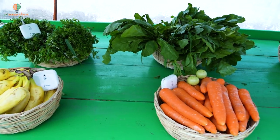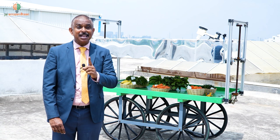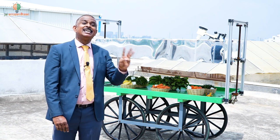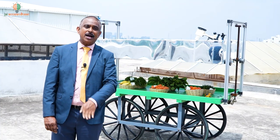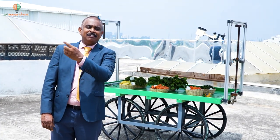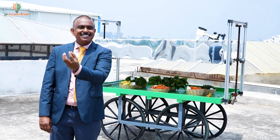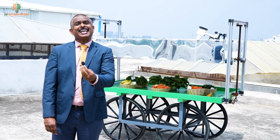This makes especially the green leaves last much longer. Normally green leaves wilt within a day, but with this technology they look fresh for three days. We have done this experiment for one year and have also given this to Kolar, which is one of the major vegetable-producing centers in Karnataka.